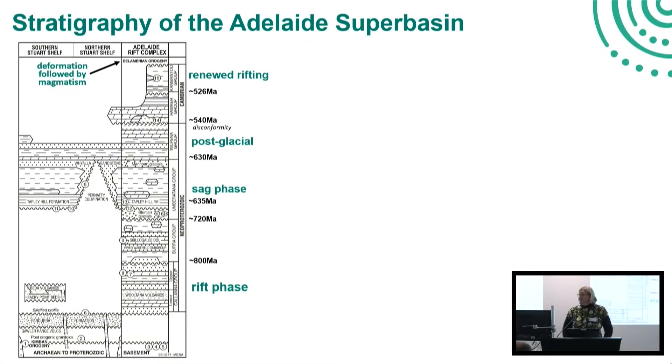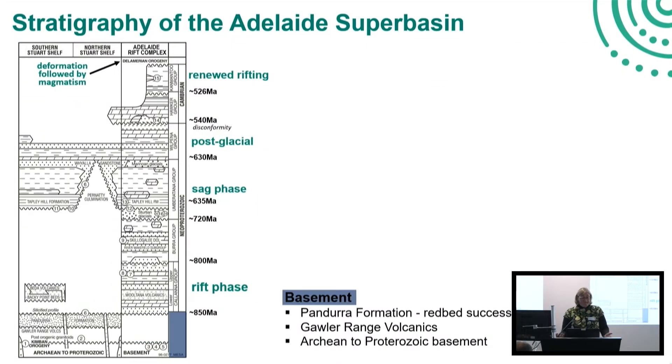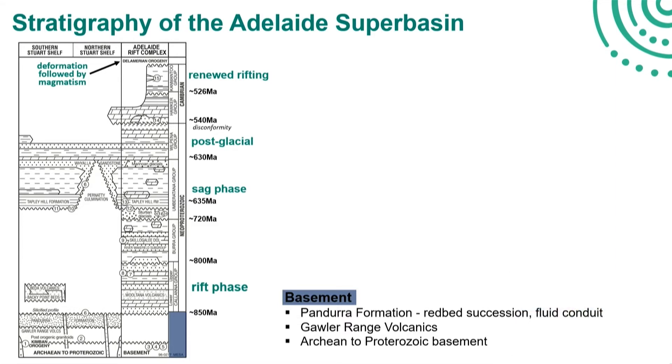Adrian already showed this graphic, but I still want to run you through again the stratigraphy of the Adelaide Superbasin so that we all get familiar with the terms and the names when I then later show you various pictures from the stratigraphic units. The basement in the Adelaide Superbasin is really the Archaean to Proterozoic basement of the Gawler Craton, which is then overlain in parts by the Gawler Range Volcanics, and that's really relevant for the Stuart Shelf.